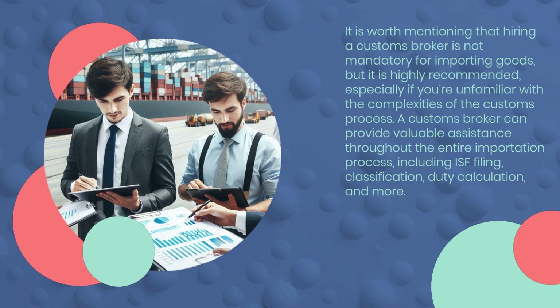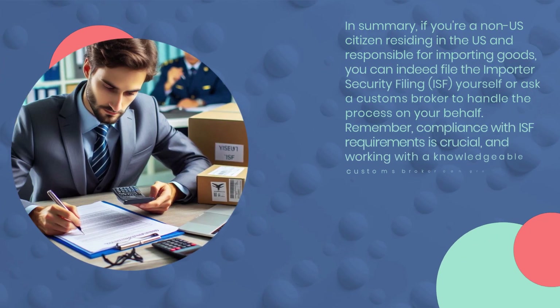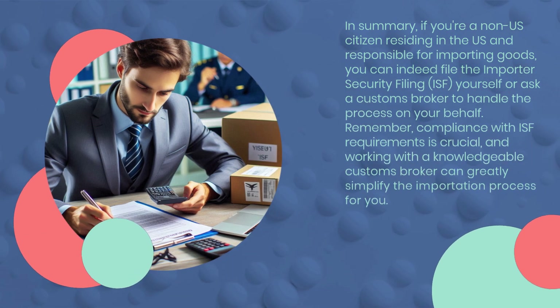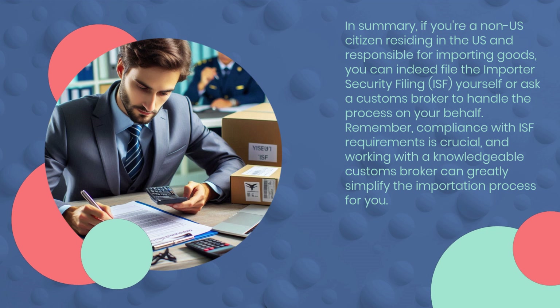A customs broker can provide valuable assistance throughout the entire importation process, including ISF filing, classification, duty calculation, and more. In summary, if you're a non-U.S. citizen residing in the U.S. and responsible for importing goods, you can indeed file the Importer Security Filing, ISF, yourself or ask a customs broker to handle the process on your behalf.